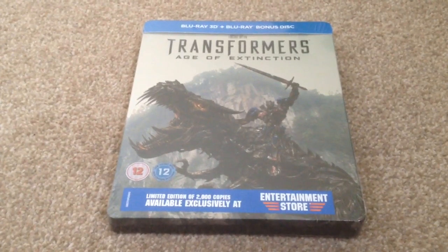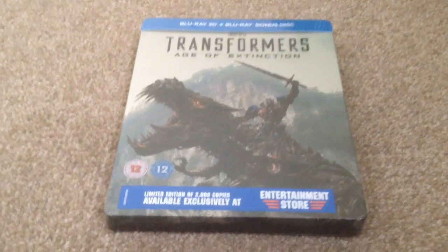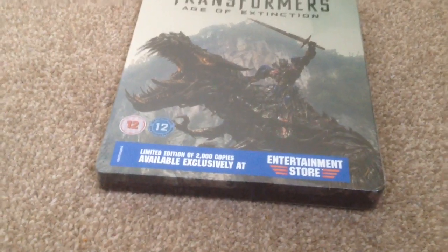It's Yuzi here and today I've got an update for you. I'm going to show you Transformers Age of Extinction, the UK Blu-ray Steelbook. As you can see, it's limited to 2,000 copies from the Entertainment Store. It's still sealed, so let's open it up and take a look.